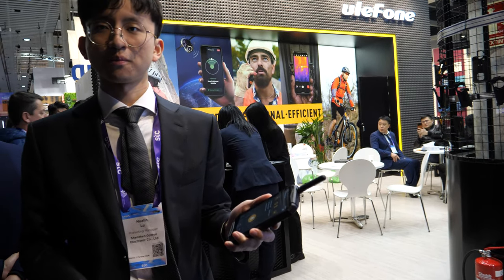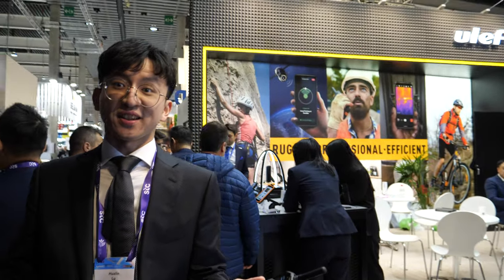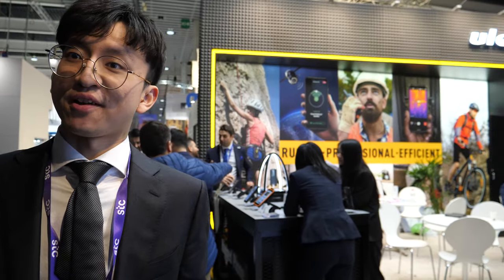We're here at Ulefone. Who are you? We are a Chinese company. We focus on the rugged smartphone.